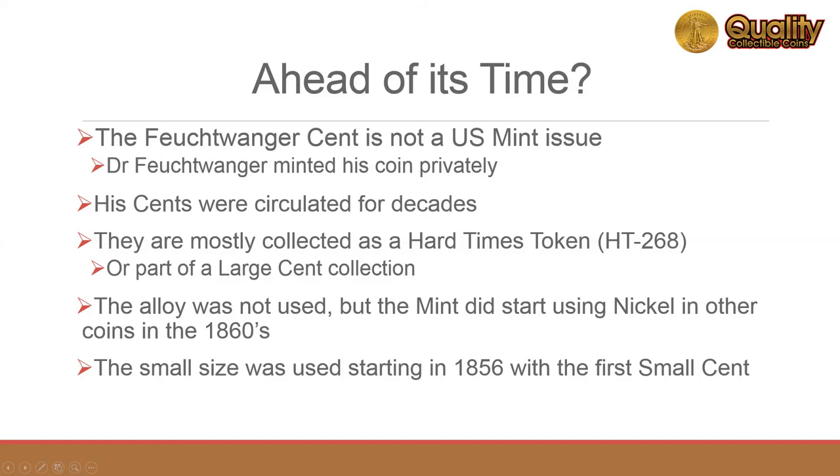Modern collectors tend to collect them in the context of a hard times token, or as part of a large cent collection. The German silver alloy was not used, but the mint did start using copper-nickel in new coins in the 1860s. The size of the new small cent, created in 1856, was the same as that of the Feuchtwanger Cent.